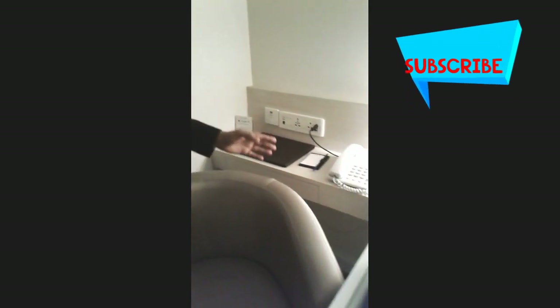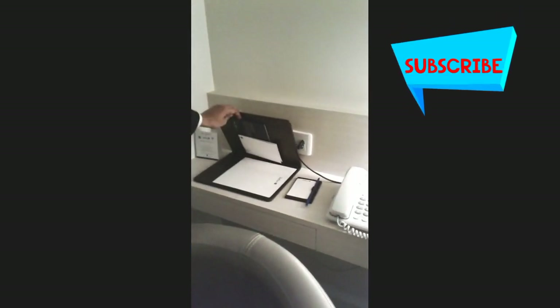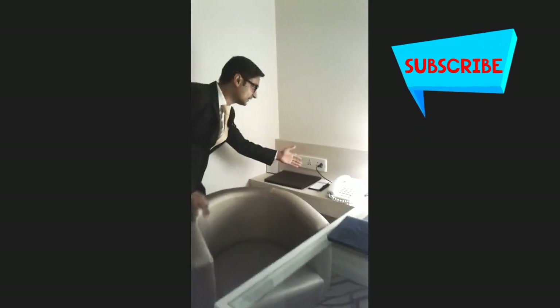Through this thermostat you can control the room temperature — it will increase up to 26 degrees and lower to 15 degrees. We have a light on the writing table and we have a folding notepad. If you open the notepad you can see the letterheads and envelopes. You can write something to your friend and we will send it for you.